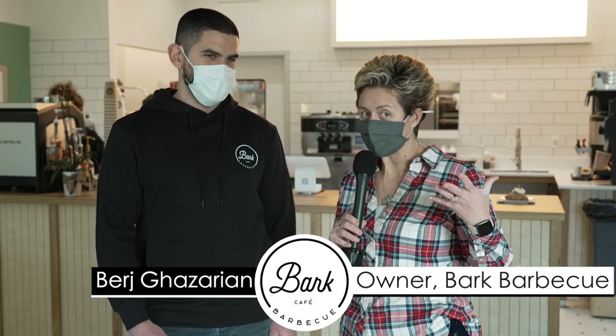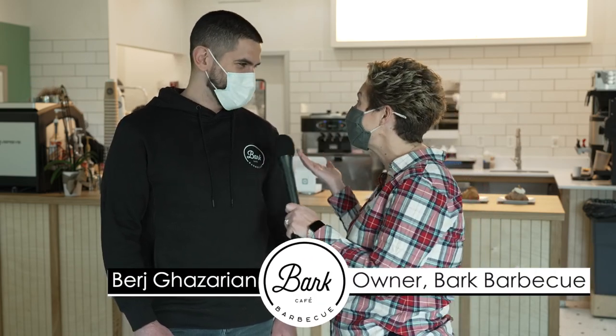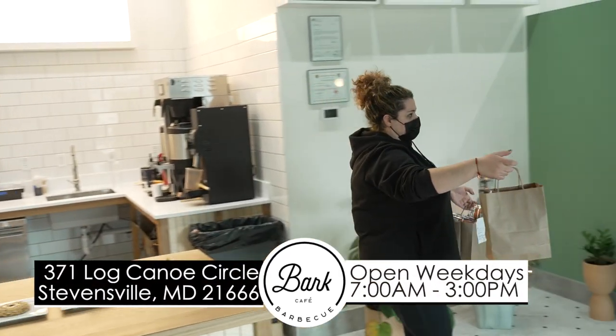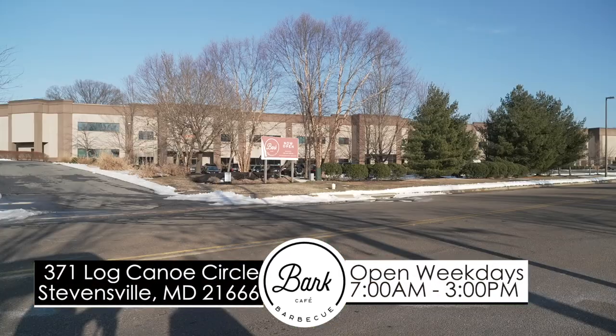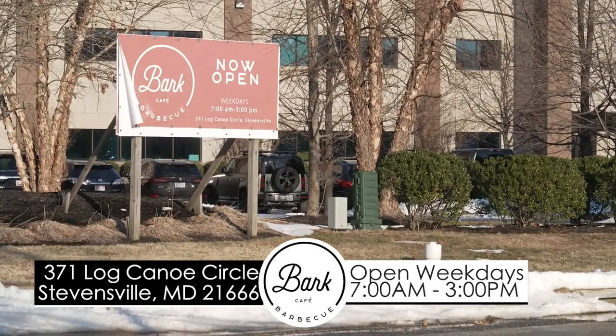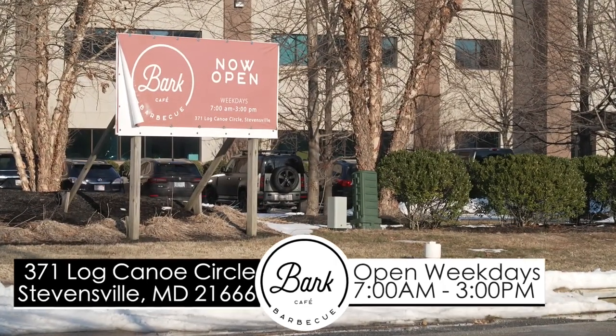We've made it inside the establishment, and I'm here with Barish. How are you? I'm great, thank you. We're at 371 Log Canoe Circle in the business park. Just follow the smoke — they'll find it. Exactly. Our hours are 7 a.m. to 3 p.m. every day, Monday through Friday.